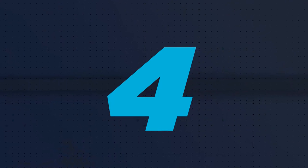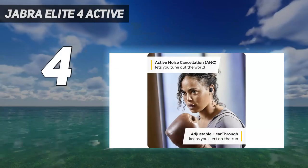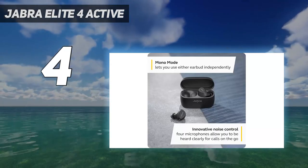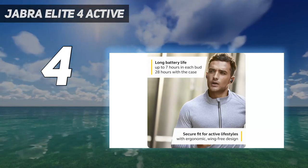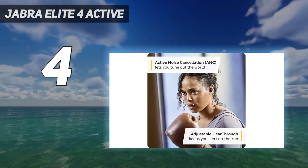Coming at number 4: Jabra Elite 4 Active. Jabra's Elite 4 Active True Wireless Earbuds are a solid alternative to our top pick, with a more understated design, a tougher build with a higher rating for water resistance, customizable sound via an app, and a lower MSRP, all while being just as lightweight and comfortable.